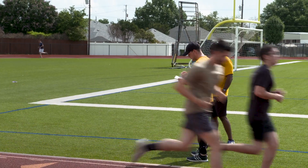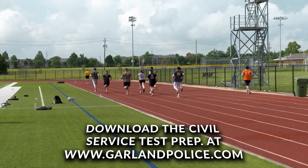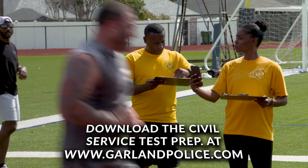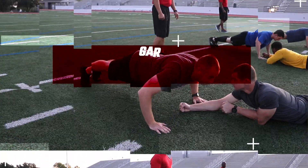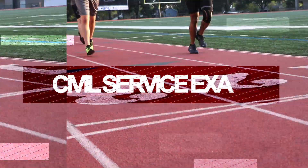After an applicant successfully completes the written and physical fitness exam, the background investigation process will begin.